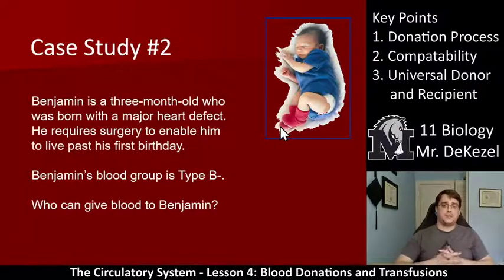Case two: Benjamin is a three-month-old who was born with a major heart defect. He requires surgery to live past his first birthday. Benjamin's blood group is type B negative — who can give blood to Benjamin? Type B negative means it has B antigens on the red blood cell, so Benjamin has A and RH antibodies. That means the only people able to donate to Benjamin would be O negative — without RH antigens — or B negative, because it also lacks the RH antigens and the A antigens.